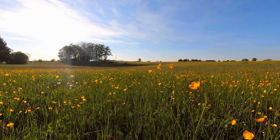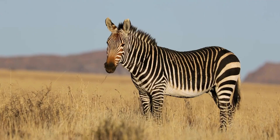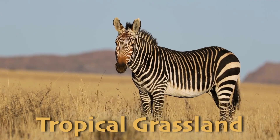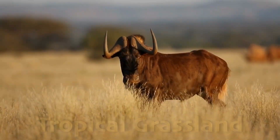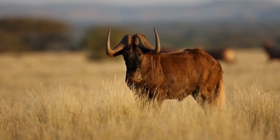Temperate grasslands are not to be confused with tropical grasslands, which are another grassy biome on Earth. The main difference is that tropical grasslands receive a lot more rain — so much more than the temperate grasslands.